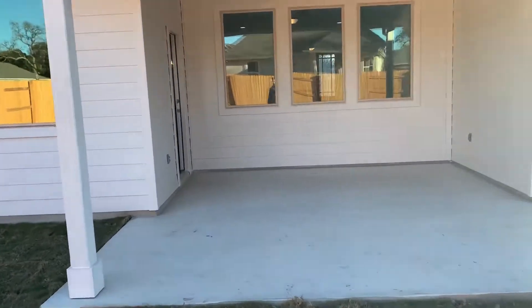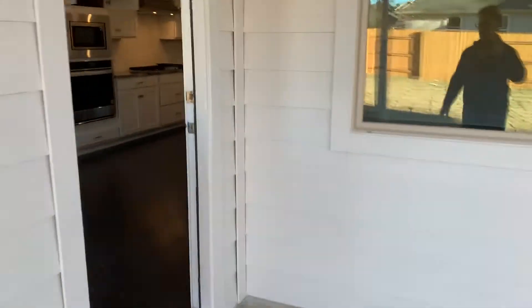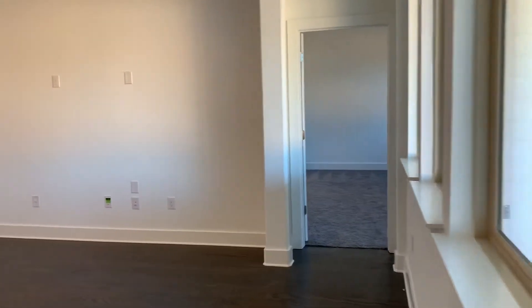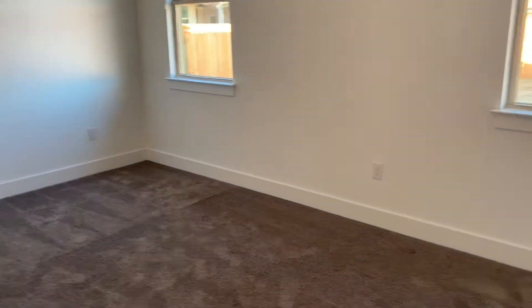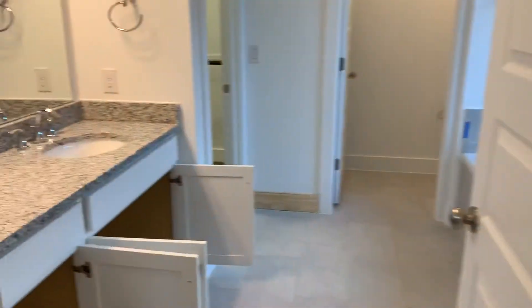There are gutters on the home. Now let's show you the master bedroom because there's quite a difference in size. You can see this master is much better — a nice big king-size bed could fit here, dresser space, end tables, and a TV stand with another dresser.